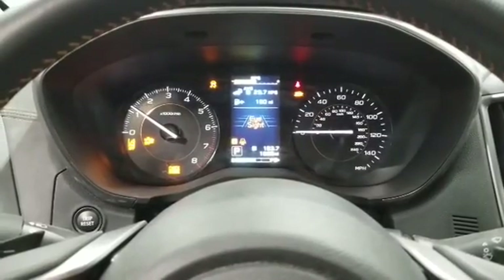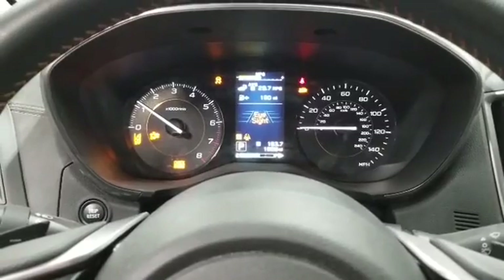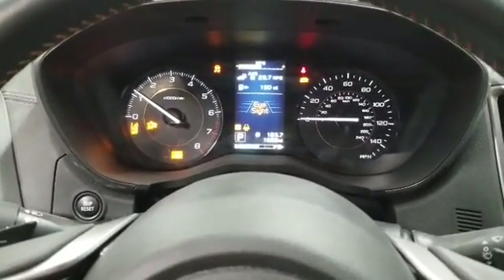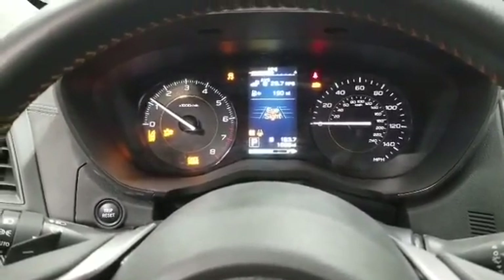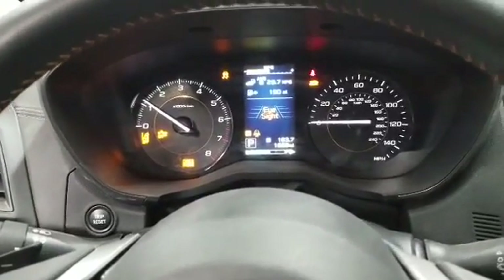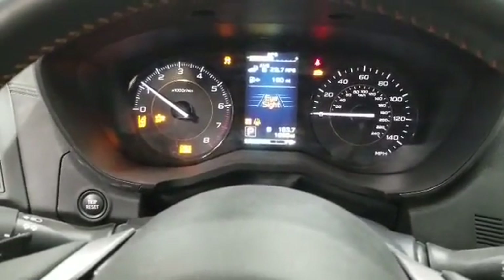Hello everybody, this is George Melnick's Automotive. In this video I'd like to show you something mechanics don't want you to know. If you have one of these newer vehicles and you have a Christmas tree — as you can see I have a traction control light, check engine light, hill assist, eyesight — you name it, it's on here.